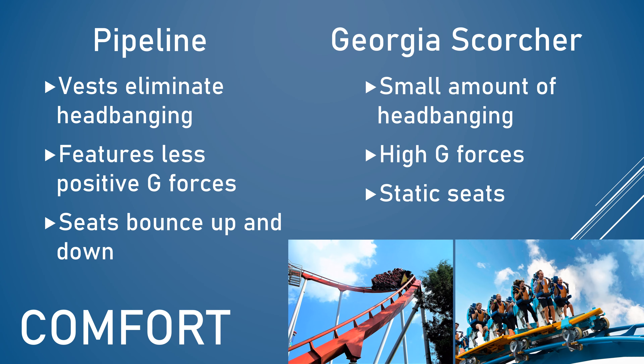The main area that Pipeline improves on compared to the older B&M stand-up coasters is comfort. Pipeline features absolutely zero headbanging because it's a glass-smooth ride, and it also features vest restraints, which eliminate headbanging further by keeping the bars very far away from your head. However, these vest restraints do create a new problem that older stand-up coasters like Georgia Scorcher never had — collarbone pain. You will definitely notice this after your first ride on Pipeline, though in my opinion it wasn't that big of a deal.